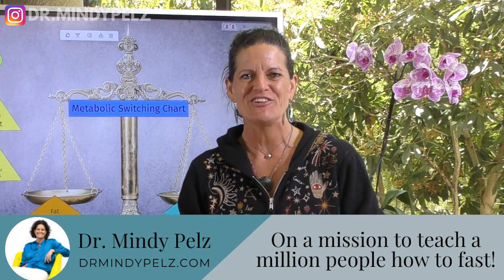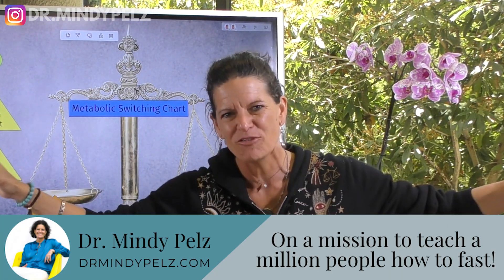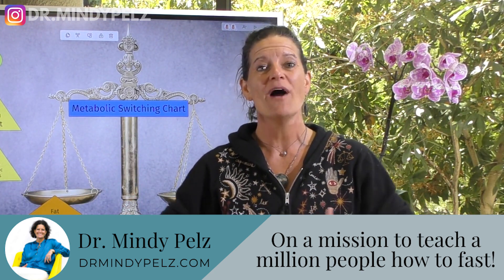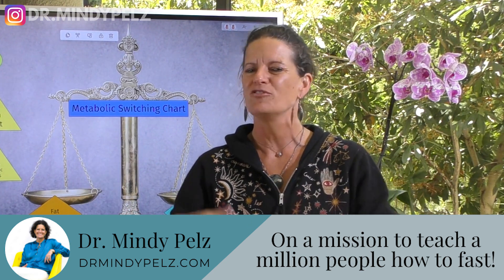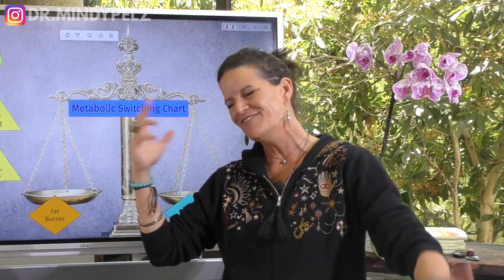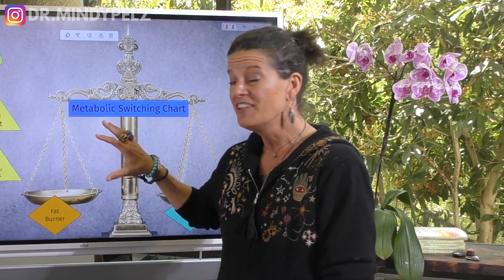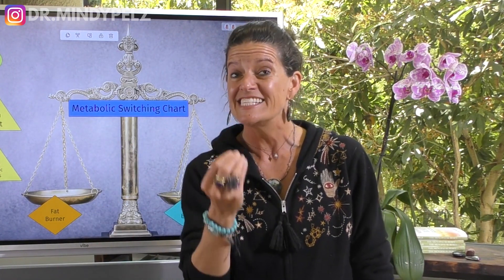If you are new to my channel, welcome. I am a woman on a mission — I am trying to take over the world with fasting. There are so many great benefits to fasting, and if you haven't discovered it for yourself, I'm so happy you're here. There's so much information here for you to learn. Dive right in, hit the subscribe button and notification bell, and for those of you who have been around a while, I love being on this journey with you and bringing you really dense, informative videos like this one.